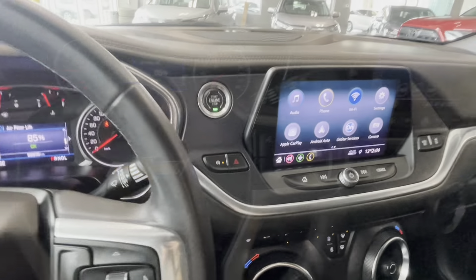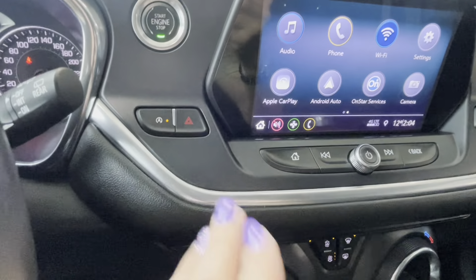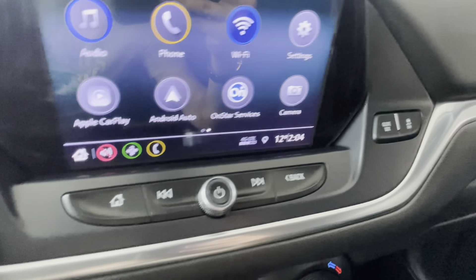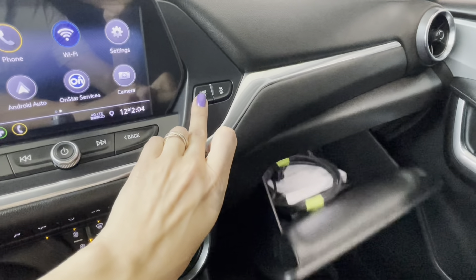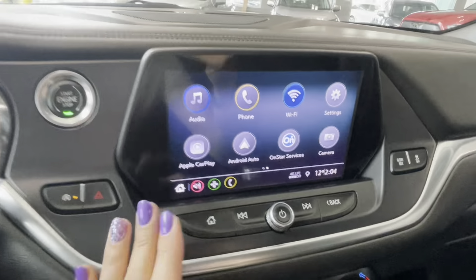Moving to the right side of the steering wheel, we have the voice assistant button and hands-free controls. In the middle we have the engine start-stop button and emergency lights. On the right side of the multimedia display we have an automatic glove box opener and traction control off button.